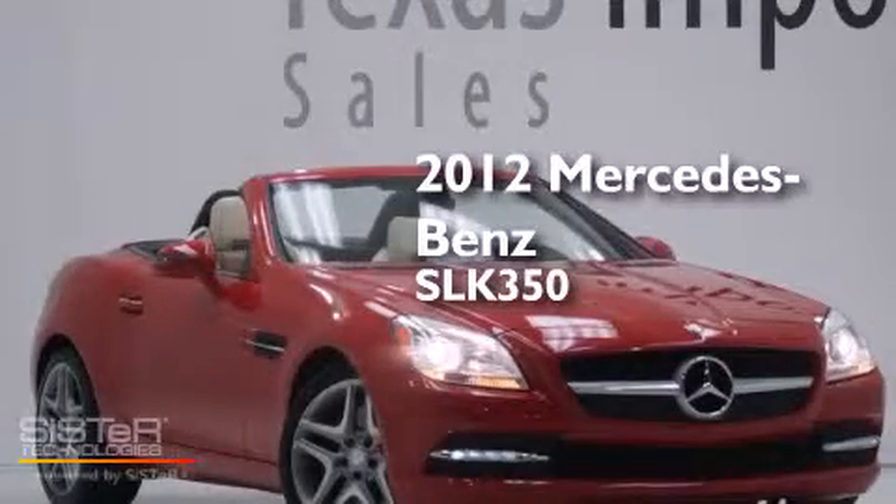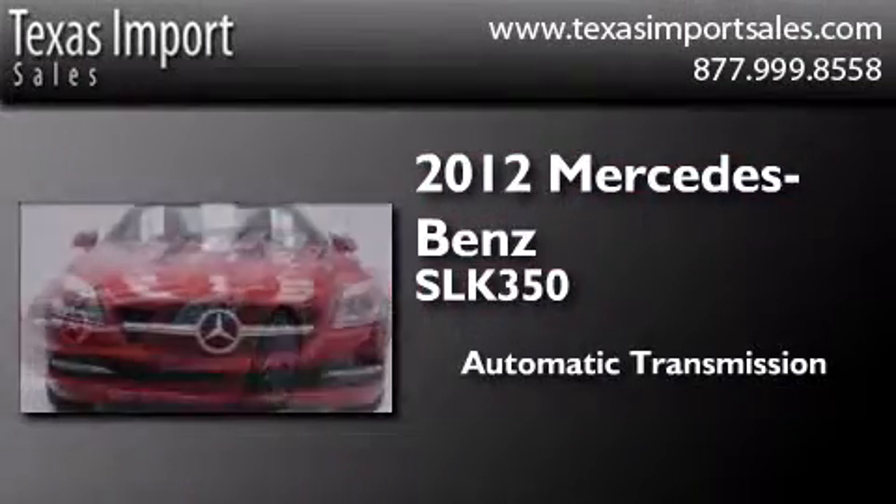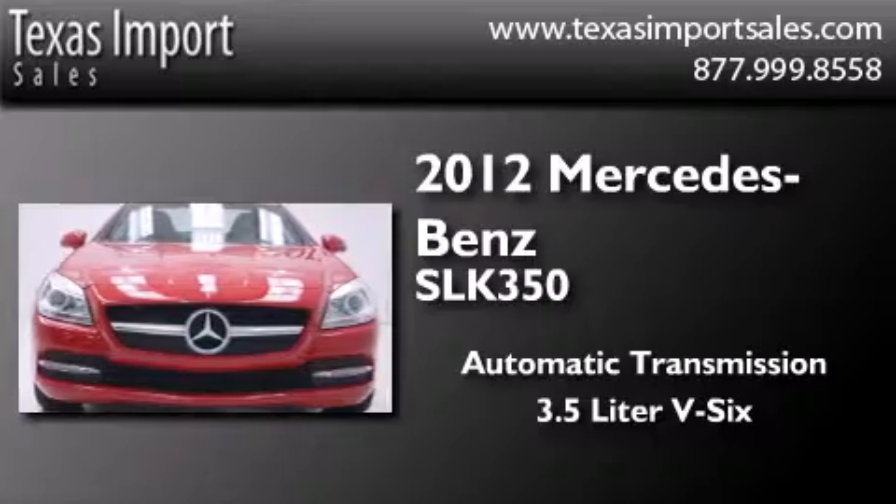This is a 2012 Mercedes-Benz SLK 350. This convertible has an automatic transmission and a 3.5 liter V6.